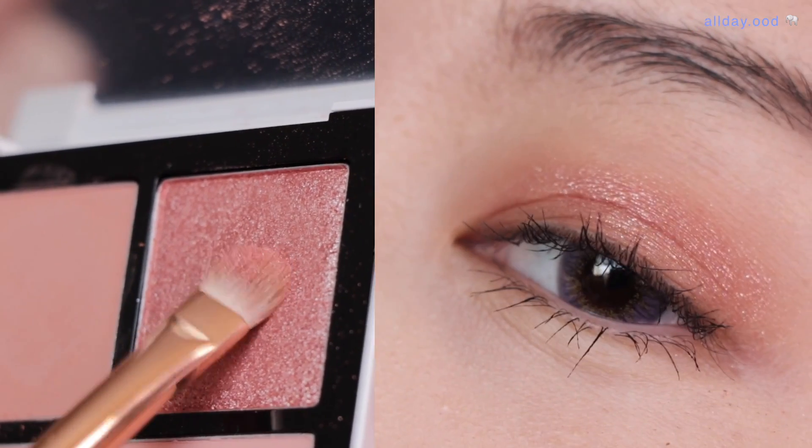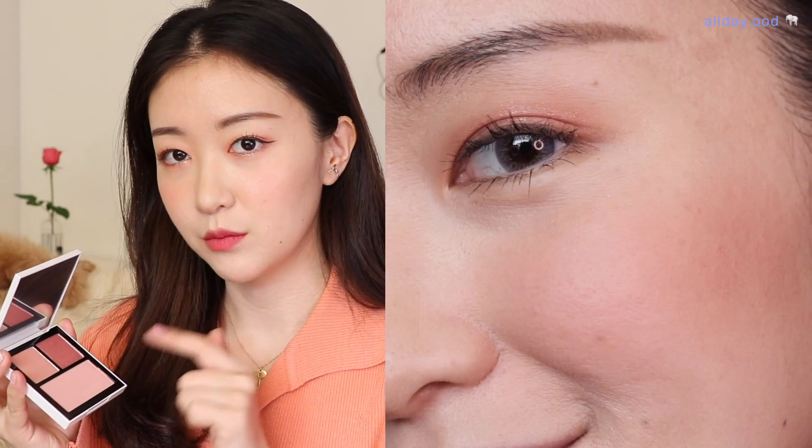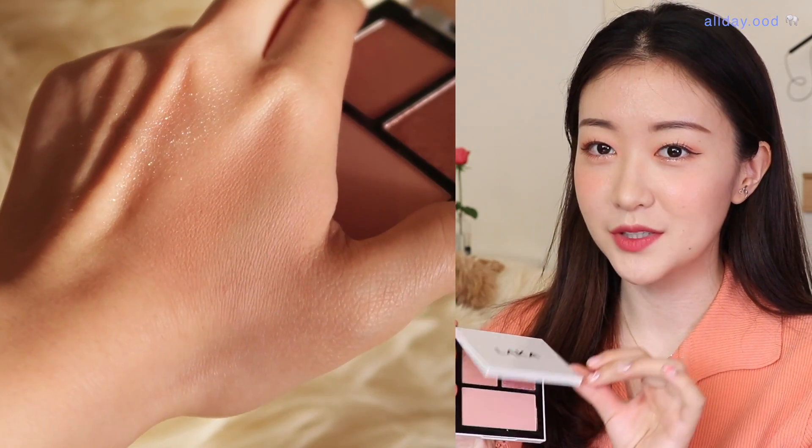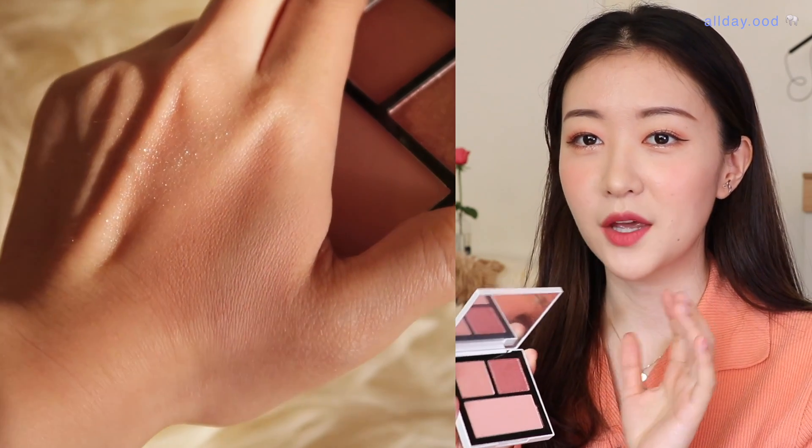발색력이 강하게 빡 발색이 되진 않고 은은하게 발색이 되는 스타일이에요. 섀도우 두 개 색상과 블러셔가 들어있어요. 데일리로 쓰기도 좋은 정말 군더더기 없는 섀도우 팔레트예요. 케이스도 그렇고 색상도 그렇고 약간 여백의 미가 있는 팔레트입니다.